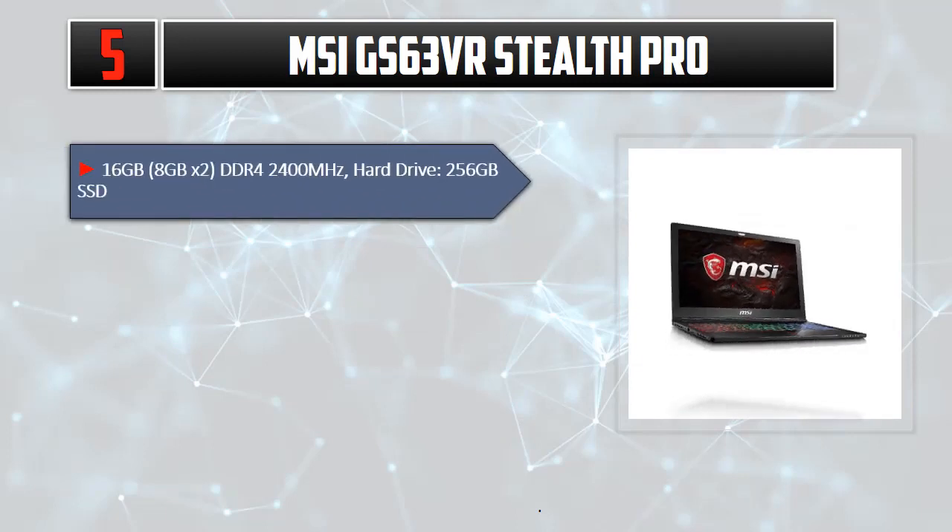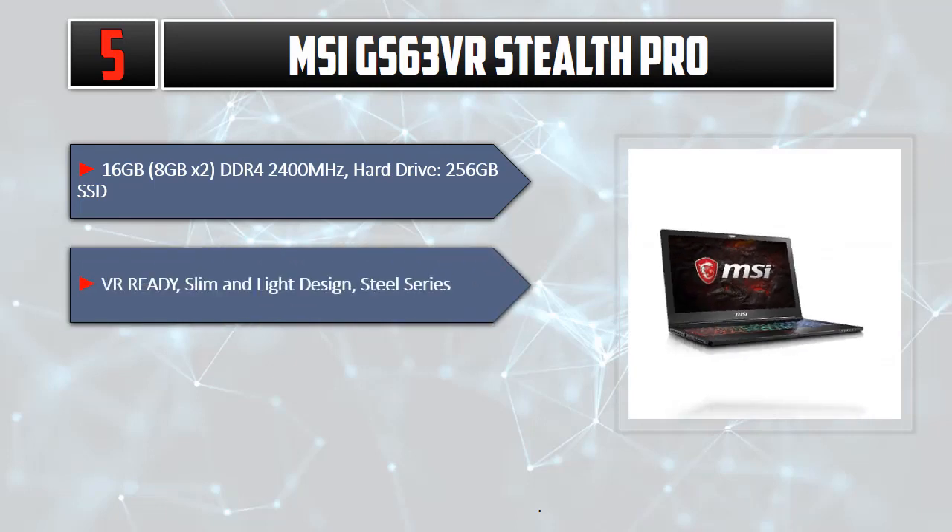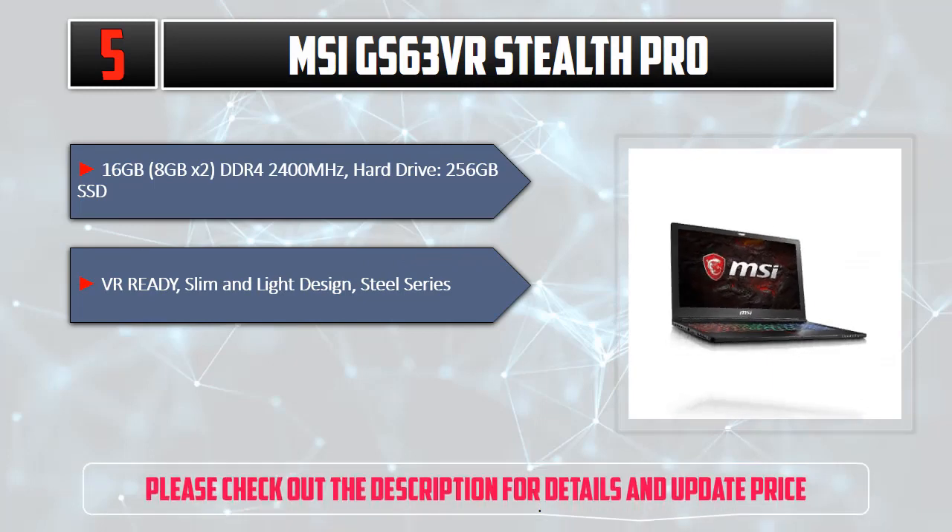16 GB RAM (8GB x2) DDR4 2400MHz. Hard Drive: 256GB SSD. VR Ready, Slim and Light Design, SteelSeries keyboard. Please check out the description for details and updated price.